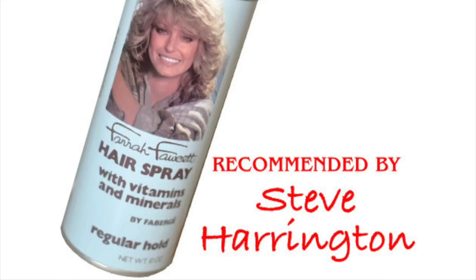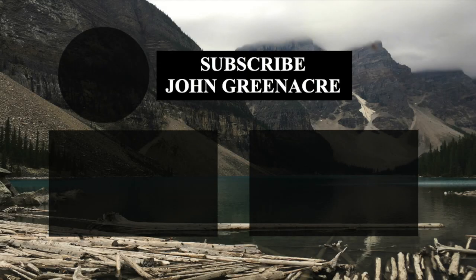So that's it. Grab a bat, stick some nails in it, give your hair four puffs of the Farrah Fawcett spray, and you're ready to go — you might as well be Steve Harrington. If you liked the video, hit that like button below, comment your favorite character from Stranger Things, and if you haven't, hit that subscribe button. Thanks for watching, I'll see you next time.